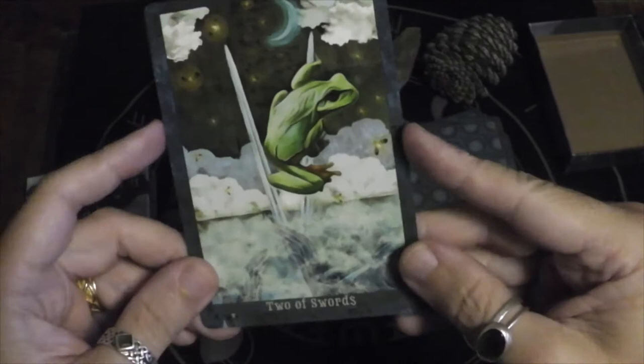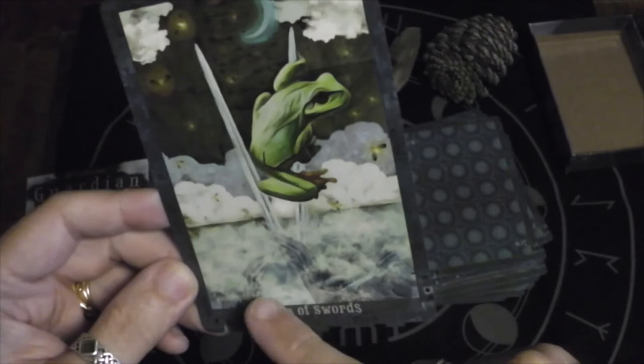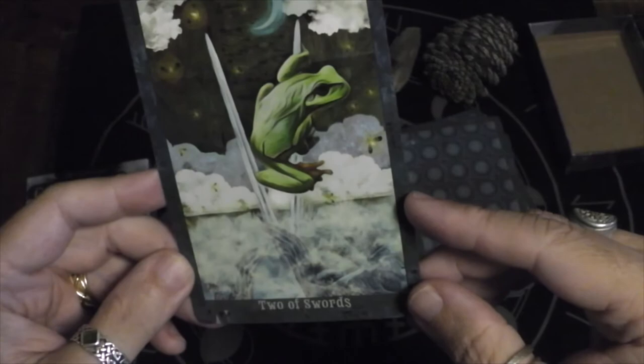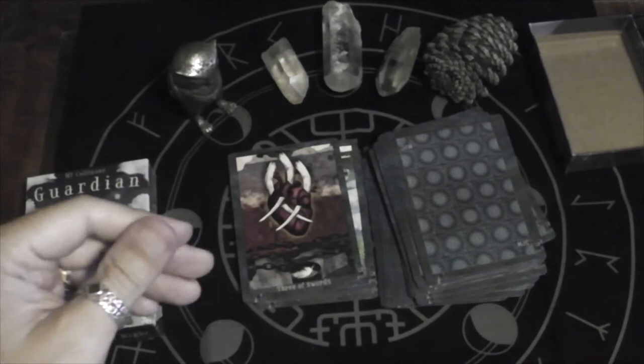Two of Swords — looks like there's something under the water waiting to eat the froggy. Where does the froggy go? There's nowhere to go. Do I cling to the sword? Do I make a break for it? Very interesting.